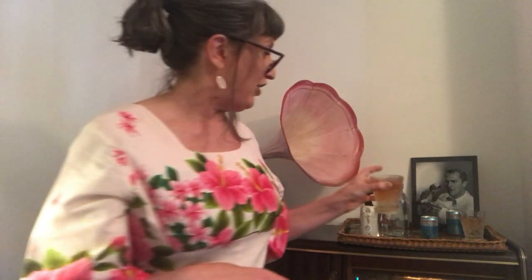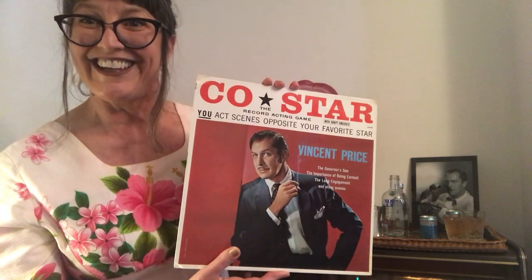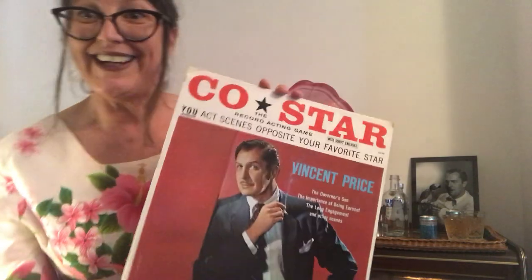Before I invite Mr. Rathbone to join me, I've got a very special announcement. Many of you, if you're a Vincent Price fan, will know Peter Fuller who runs the Vincent Price Legacy UK website, and with whom I have had many Vincent Price related adventures — many Vincent Price cucumber crocodiles have been made! We have something very exciting to announce. Some of you will be familiar with the Vincent Price co-star album — it's awesome because you get to act opposite Vincent Price. You put it on your record player, he says a line, you say a line.